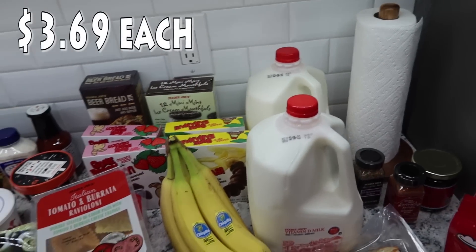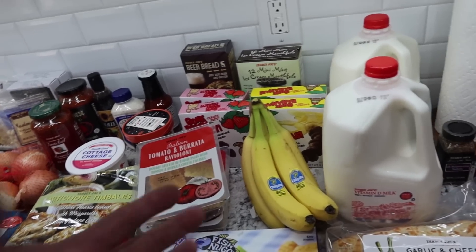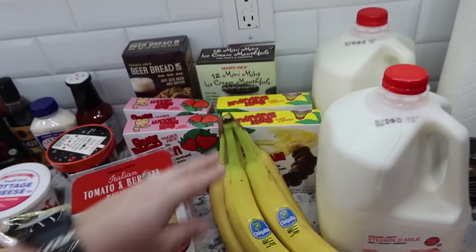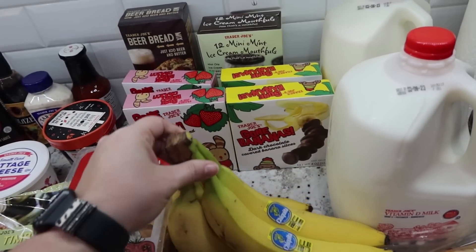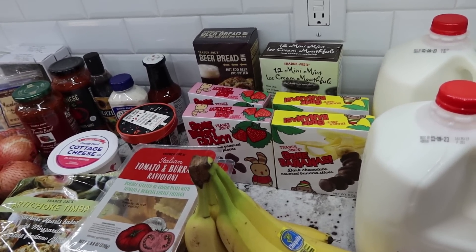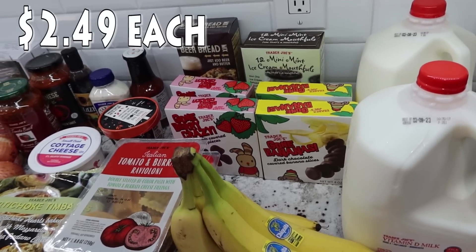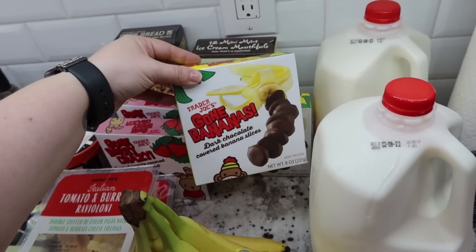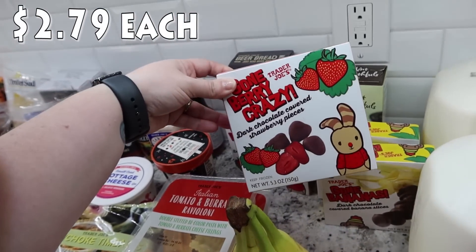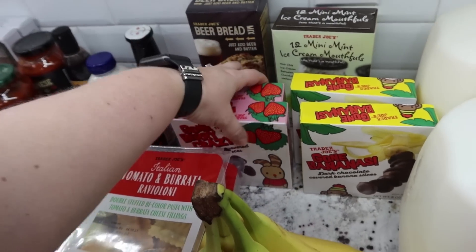I also got two gallons of milk, so I'm not going to a regular grocery store this week — I just wasn't out of a lot of stuff. The milk will get us through to next week. And oh my gosh, Rose is going to be so excited — for as long as I can remember, every time I say I'm going to Trader Joe's, she asks me to look for the chocolate covered banana slices. This is the first time I've ever found them! I got two packages of the Trader Joe's Gone Bananas dark chocolate covered banana slices. And they also had a strawberry version, so I got two packages of the dark chocolate covered strawberry pieces.